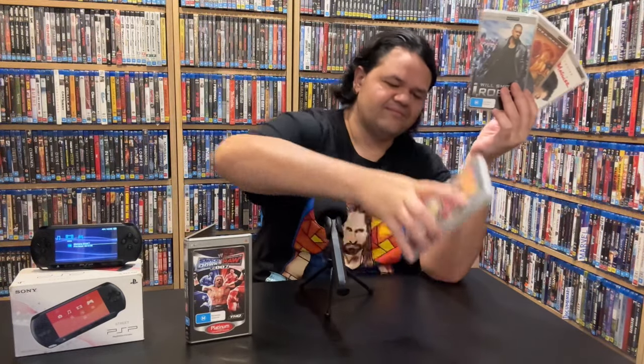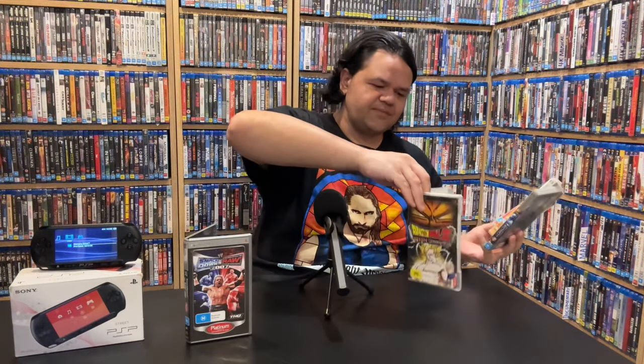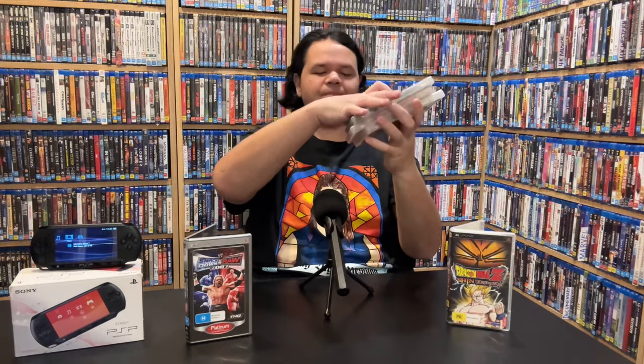Let's make a fun thumbnail with the Smackdown vs Raw game and the PSP — I like doing thumbnails in the videos so you feel like you've actually been part of it. We'll point at this and show the movies. What do you think of the thumbnail? I'm going to make you uncomfortable and just sit here pointing at it a bit longer. Yes, that's a PSP, Jamie — that is a PSP.